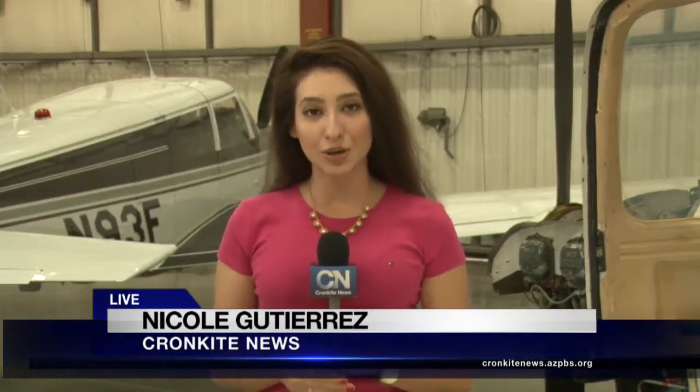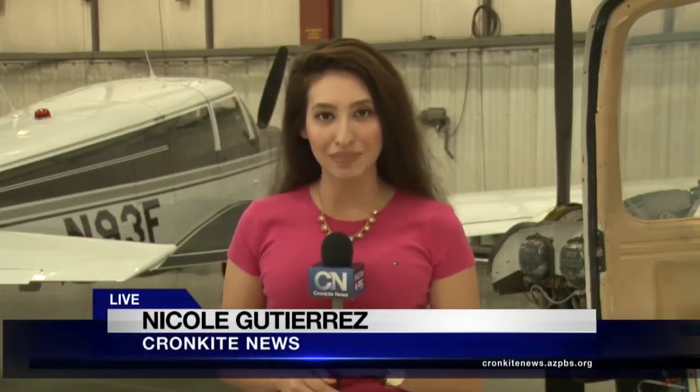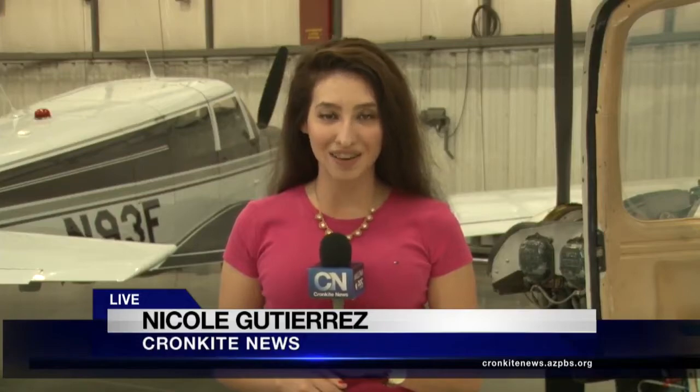Students apply during their sophomore year, and if accepted to the CTE program, they're required to complete 1,948 hours of coursework. Once graduated, they have the option of returning and taking the avionics program. In Glendale, Nicole Gutierrez, Cronkite News.